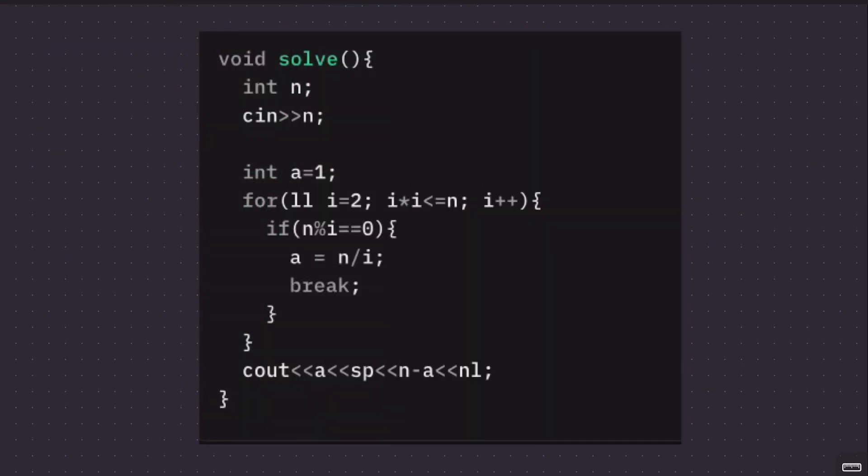The code is pretty simple. Initialize a = 1. Loop i from 2 to sqrt(n): if i divides n, set a = n/i and break. Then b = n - a. This ensures a ≤ b and a is the largest proper divisor of n. If no factor is found, a = 1 and b = n - 1, and LCM is still n - 1, which is less than n. Print a and b.